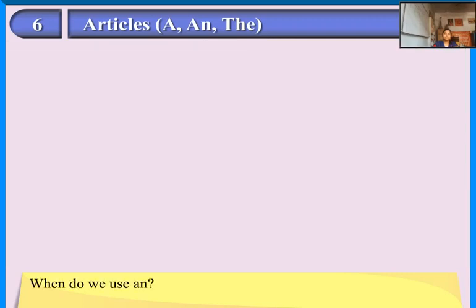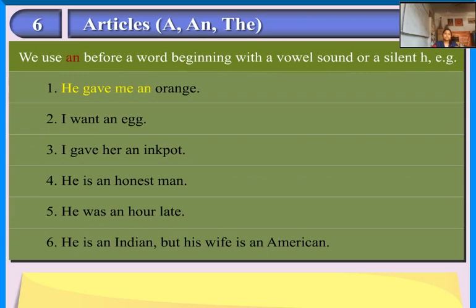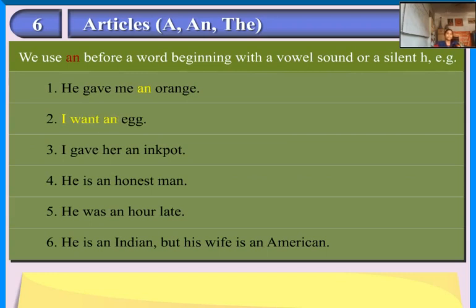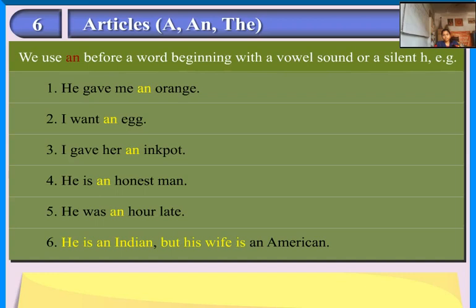When do we use 'an'? We use 'an' before a word beginning with a vowel sound or a silent H. Examples: He gave me an orange. I want an egg. I gave her an ink pot. He is an honest man. He was an hour late. He is an Indian but his wife is an American.